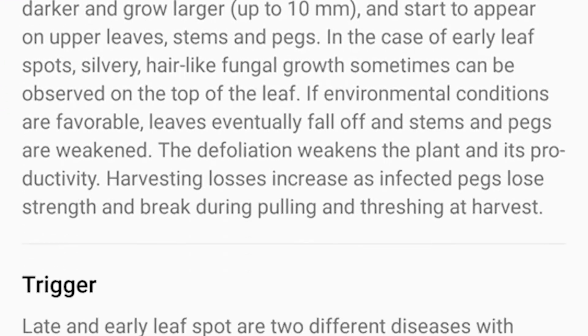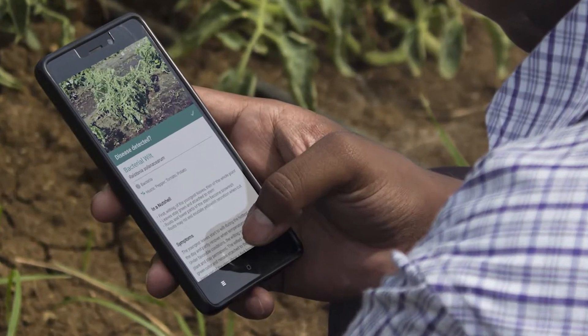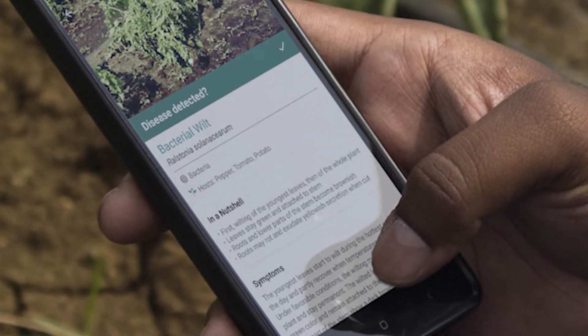Moreover, there will be other information like the symptoms, the triggers, and the management practices — including biological control, chemical control, and other practices — that a farmer can go ahead and use in addressing that problem.